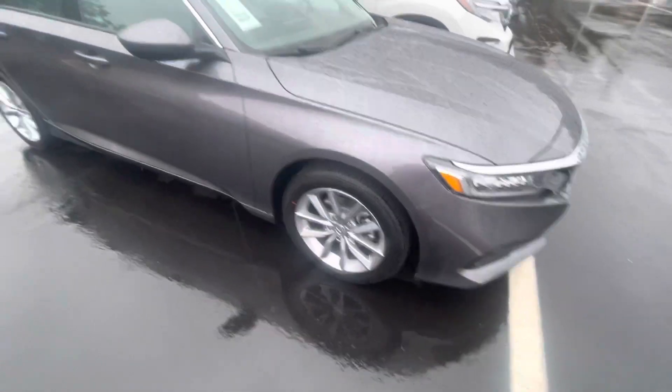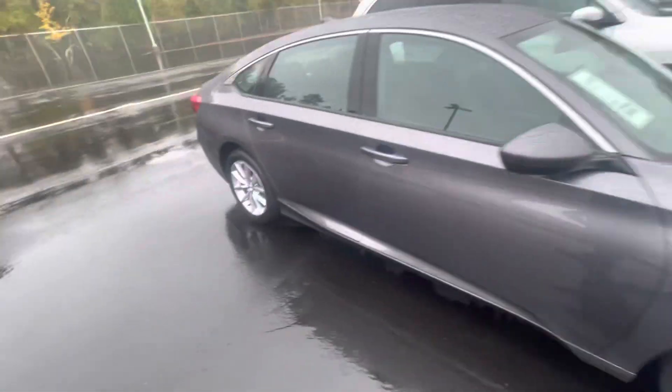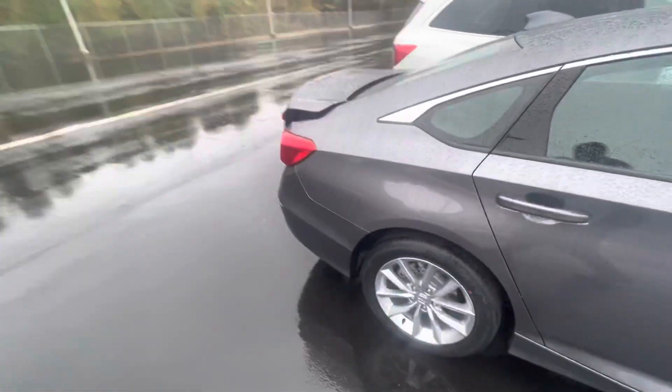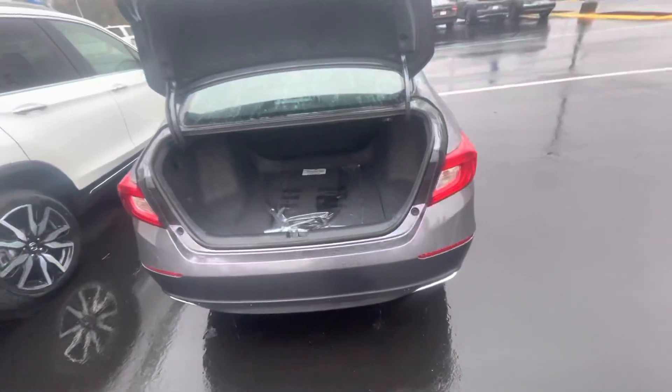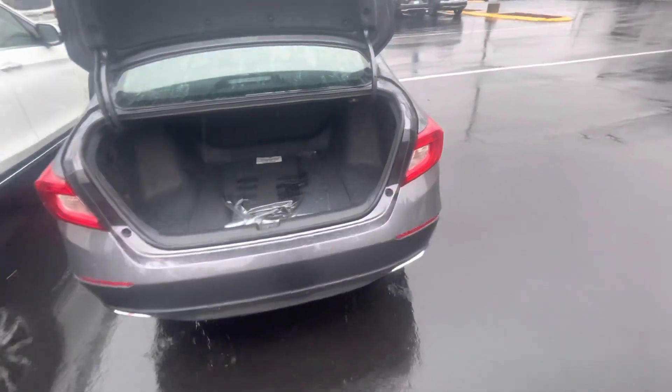I want to show you those machine-cut alloy wheels. I do love the gray on this vehicle — absolutely gorgeous. Let me pop this open on this beautiful Monday. As you can see, it is not a cloud in the sky. Bring you over to the trunk space. You have plenty of space there. The seats do fold down for some extra space as well.